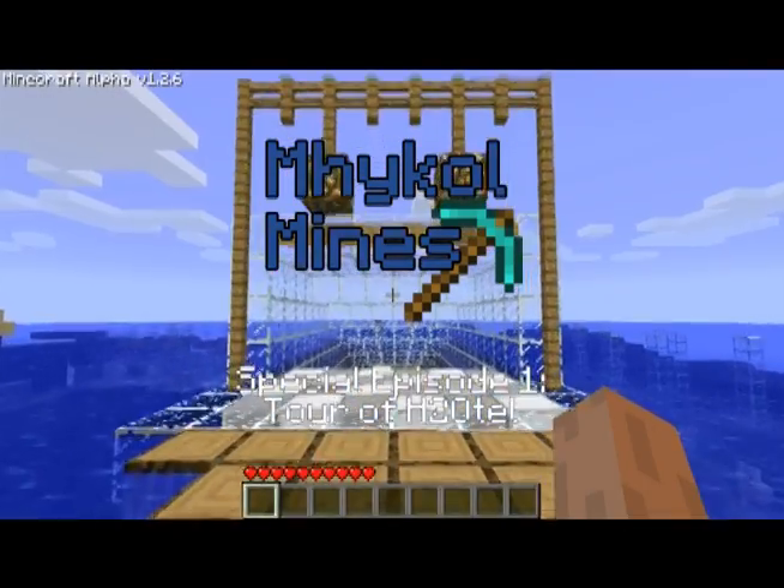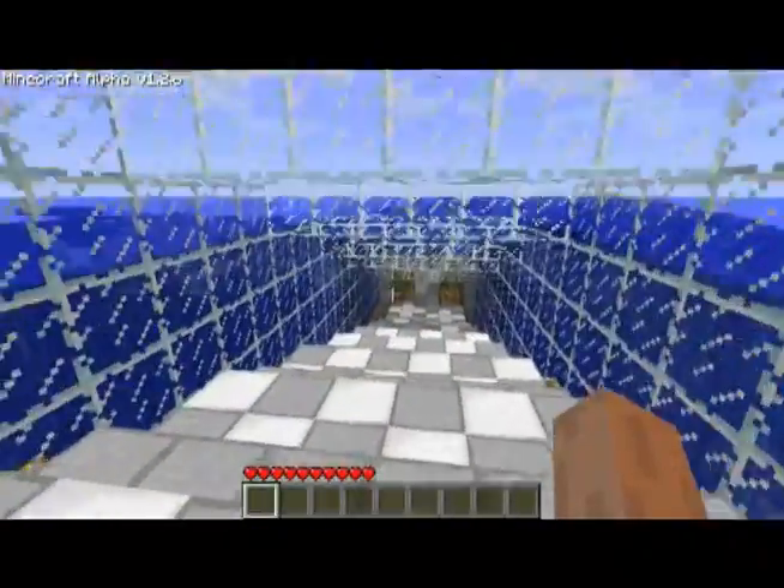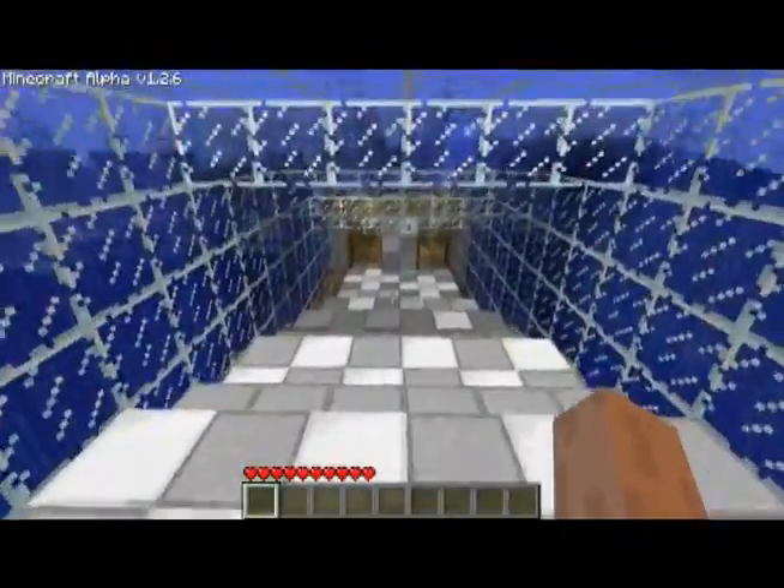Welcome to H2Otel. It's a hotel under the water — more of a resort than a hotel.